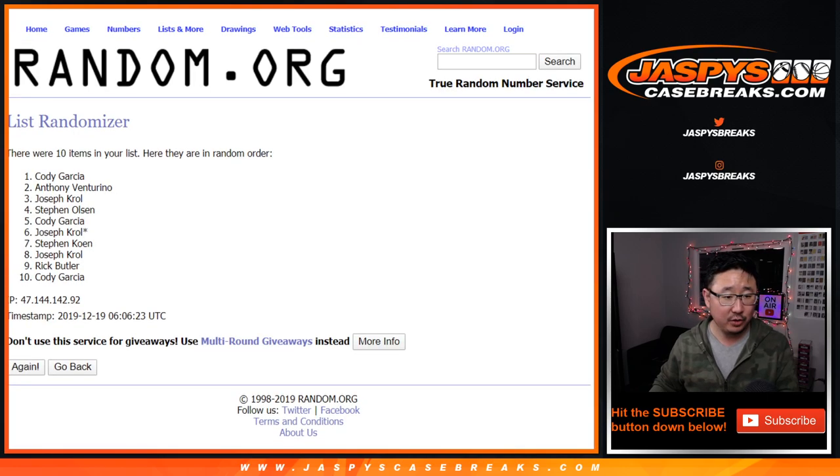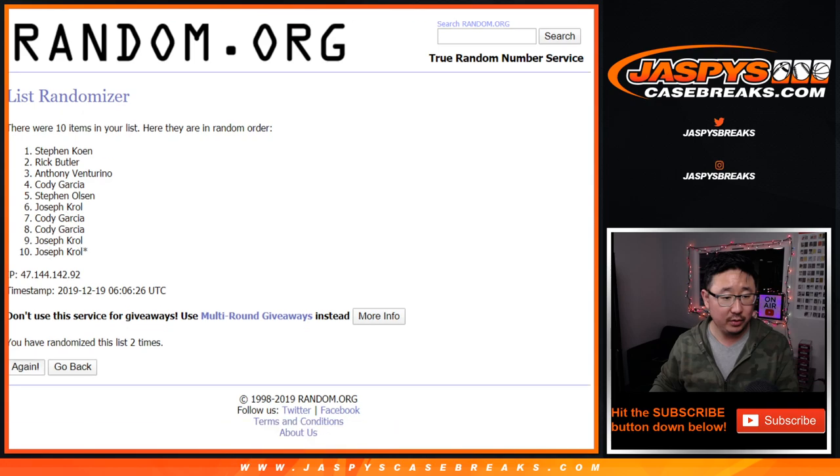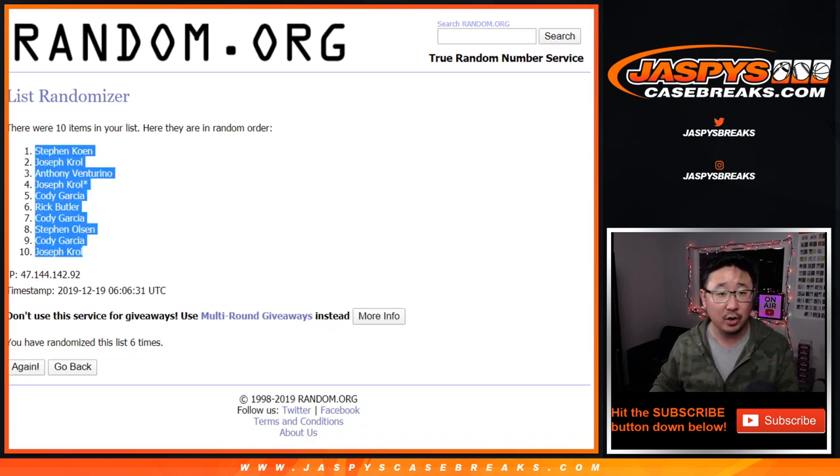Randomizing one through six times. After six times, we've got Stephen Cohen down to Joe Crow.